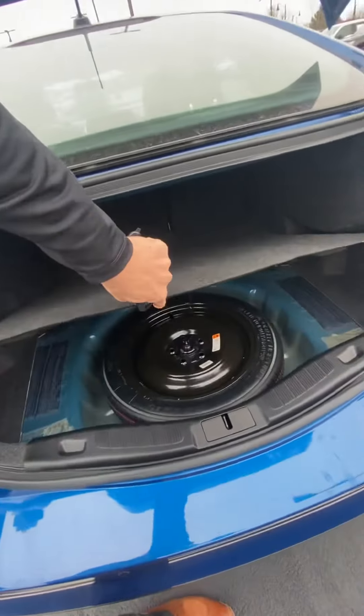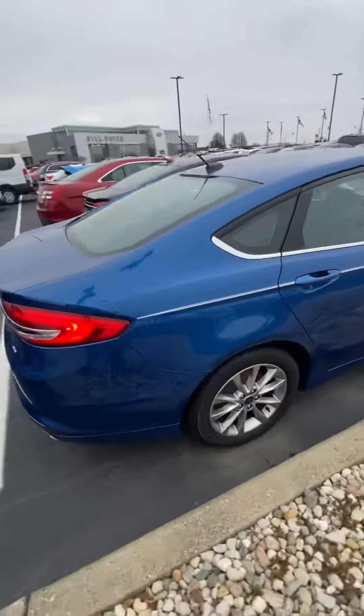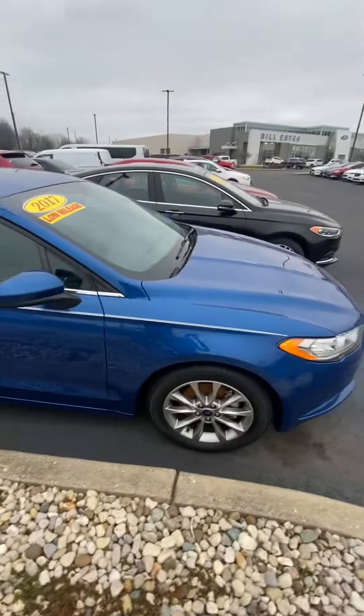Back looks okay, it's really good back here — just a spare tire. Backup camera's there too. This is an SE, so you do get your LED tail lamps. Body looks pretty okay all the way around.